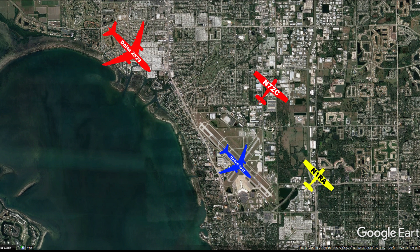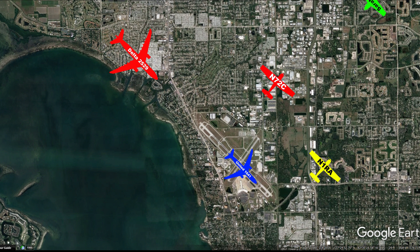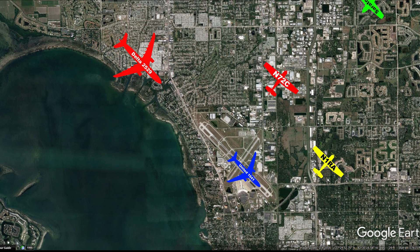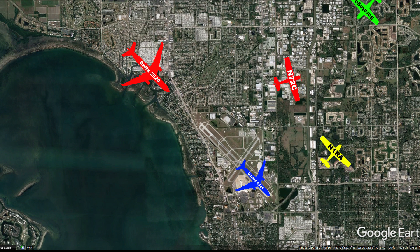We'll be looking for traffic, cleared to land on two two. Black 72 Charlie, turn base now, runway two two, cleared for the option. And right base, Ryan. 72 Charlie, cleared for the option, two two. Number one runway alpha, you're number four, you're following a Saratoga on a five-mile final — report your traffic to follow in sight.